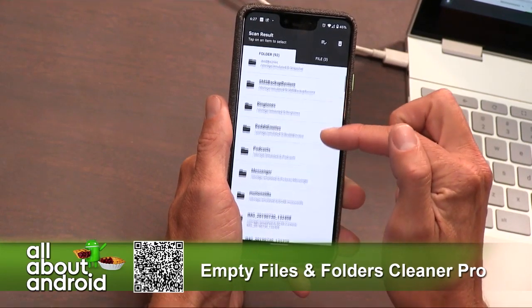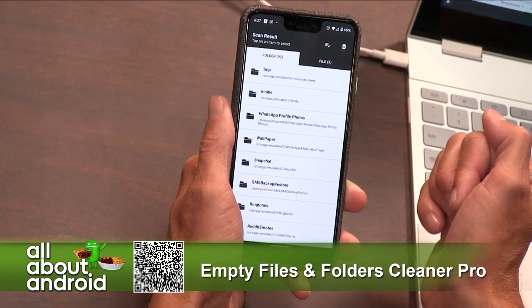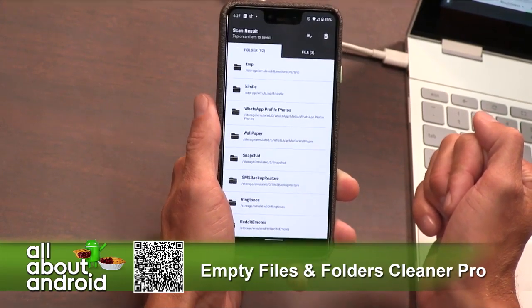There we are. Empty folders — 92 of them. I have 92 empty folders on my phone. What am I doing with my life?